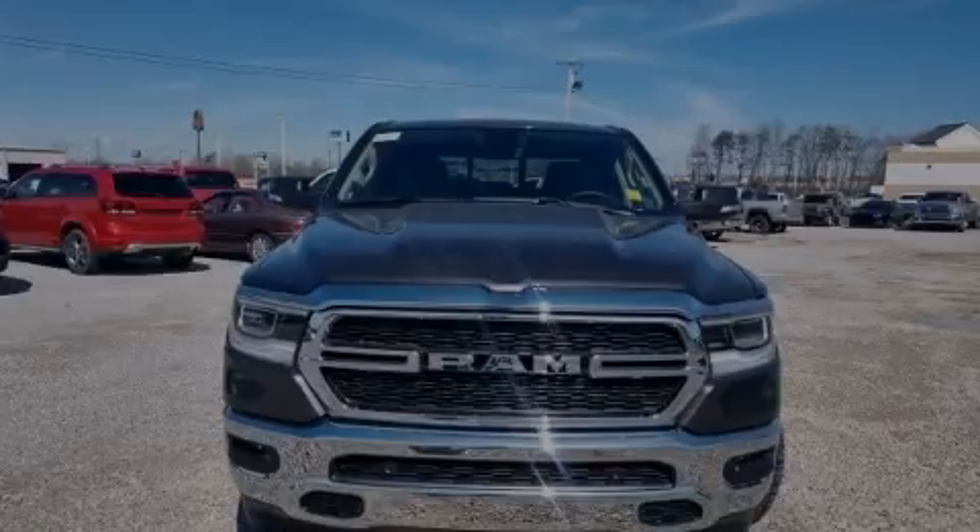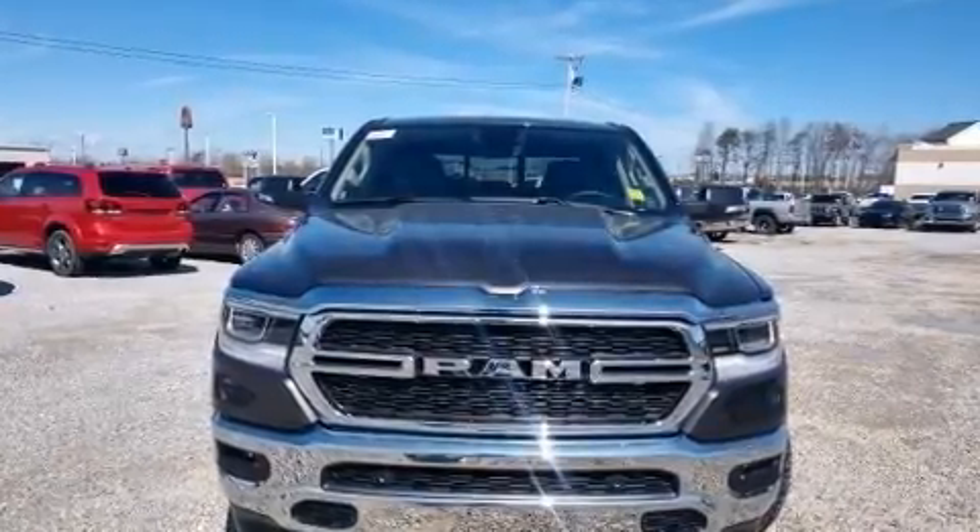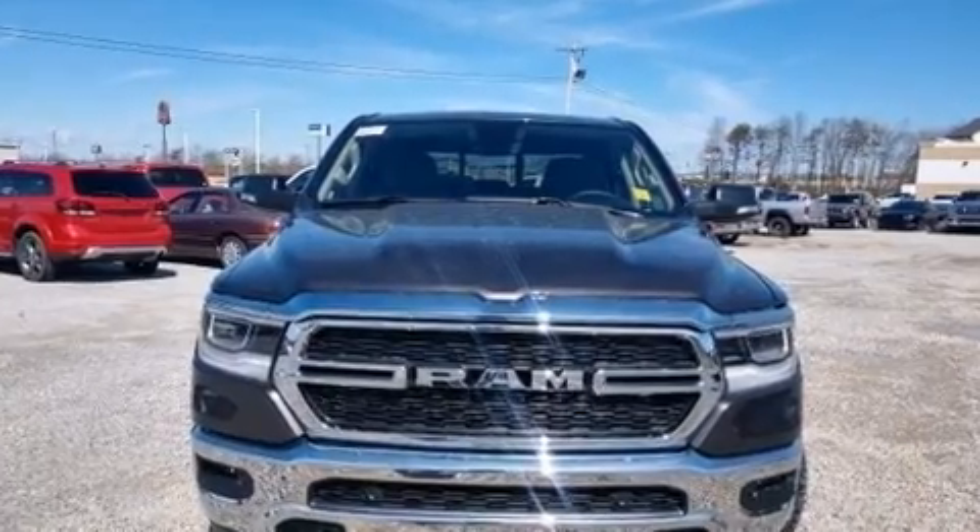Introducing the 2020 Ram 1500. The engine breathes better thanks to a turbocharger, improving both performance and economy.